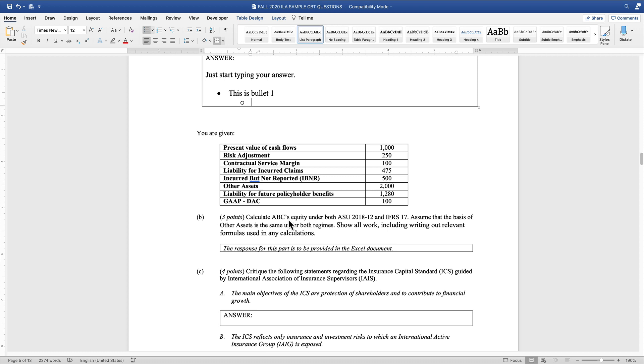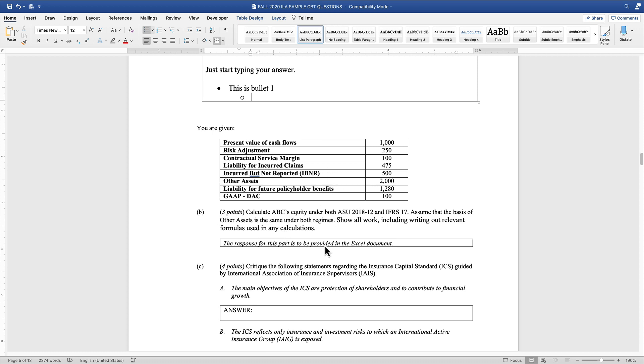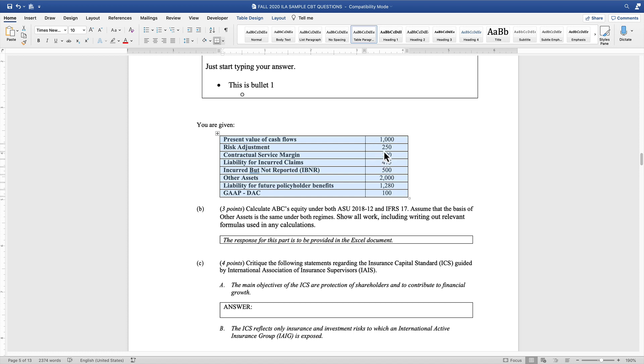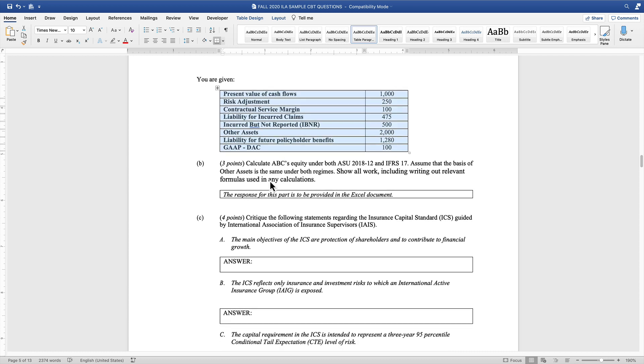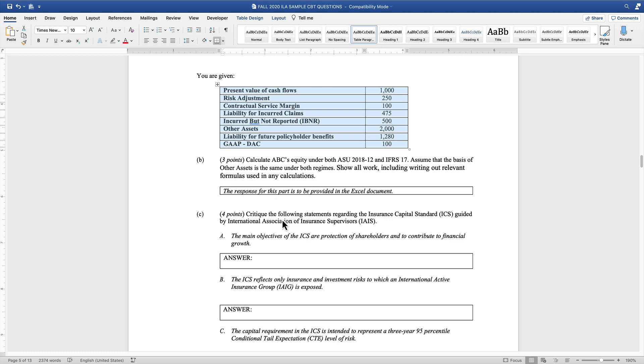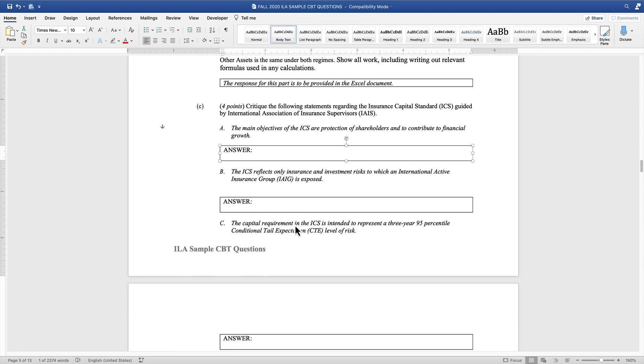If a question or part of a question requires a response in Excel, that will be clearly marked in the Word file. For those parts — for example, Part B — there would be a tab in Excel containing the verbiage for that part and hopefully also the numbers. They did say you will be able to select and copy-paste information from Word to Excel and vice versa if you need to. So if a table of numbers isn't included in Excel, just come to Word, copy it, and paste it into your Excel tab. A question like this is a good example of how you could easily see a mixture of parts requiring response in Excel and other parts requiring a verbal response.